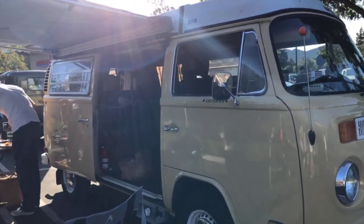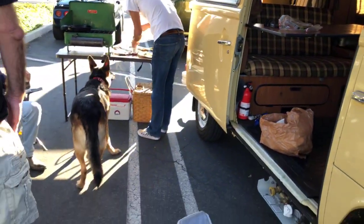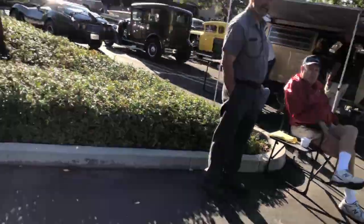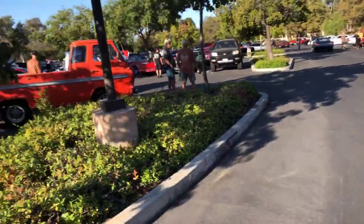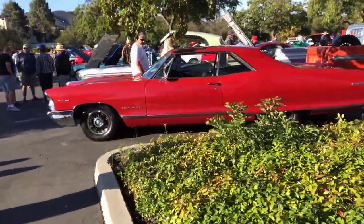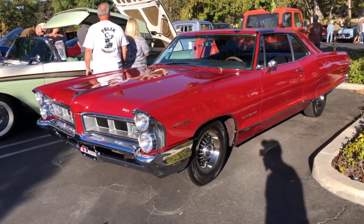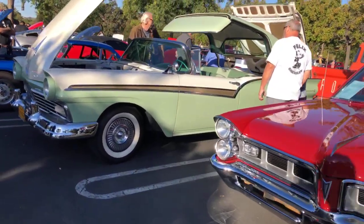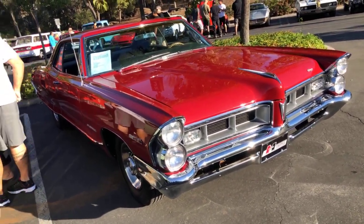There's a nice van here — Shell, Mobile, Exxon. Corvettes! That's a big car right there — you could put all the other cars in its trunk. That's an amazing Grand Prix 421 — look at that, wow. That's one of the most important cars here. I always loved the big ones.